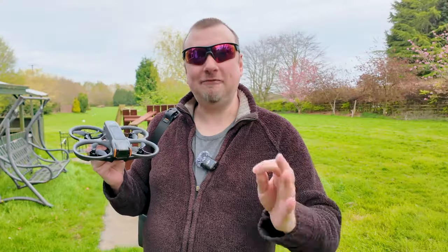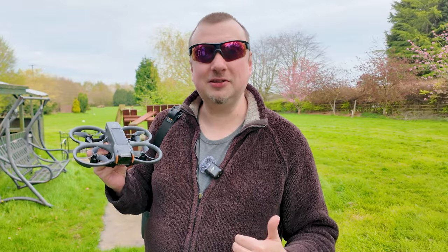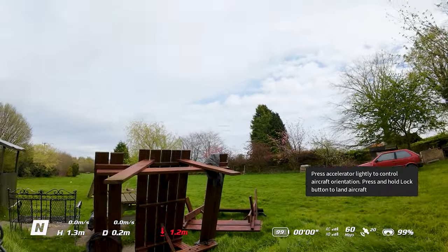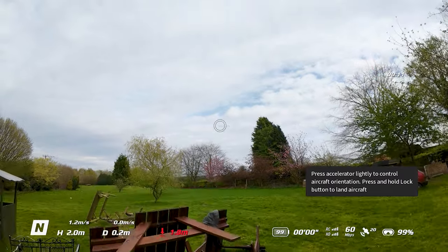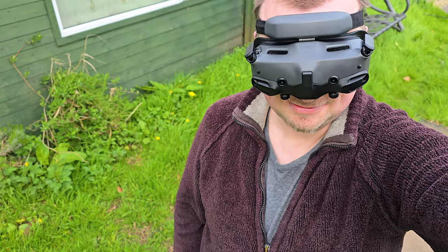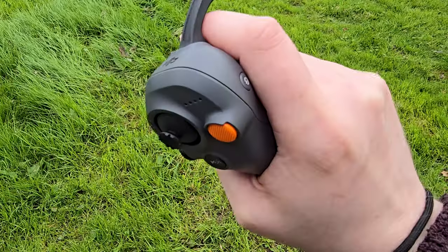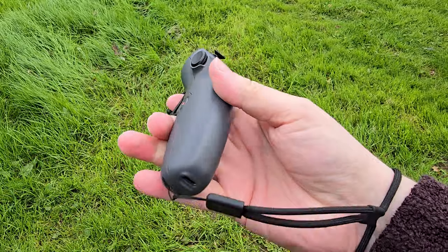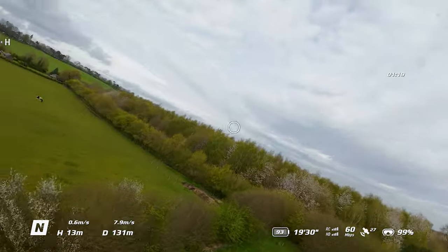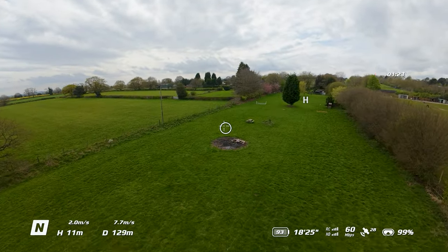The first thing I want to say is that if you, like me, are a drone pilot who has never really experienced FPV flying before, you owe it to yourself to try and find a way of giving it a go. Even if you don't actually purchase a drone yourself, go somewhere where you're able to try this — it's definitely something I would recommend. I'm already looking forward to my second flight. It's going to take a lot of practice, and that's without even going into sports mode, let alone manual mode, which is going to take hours and hours of practice.